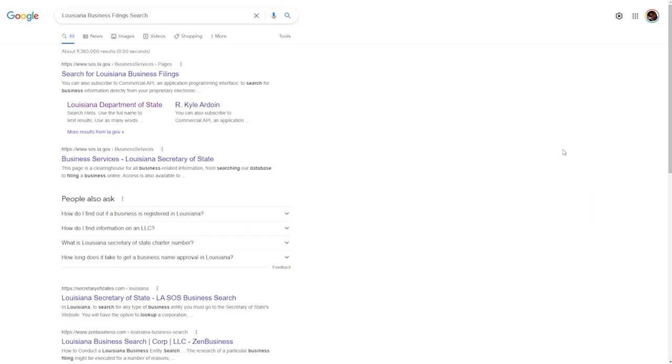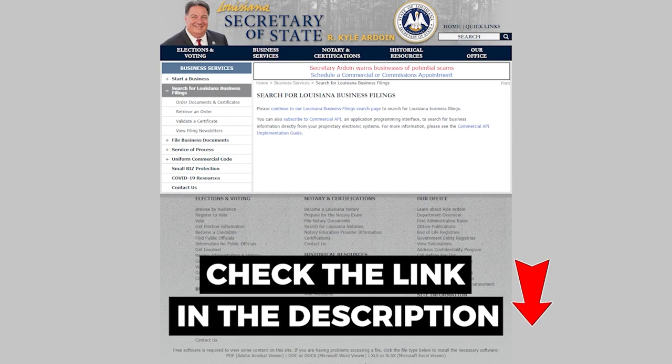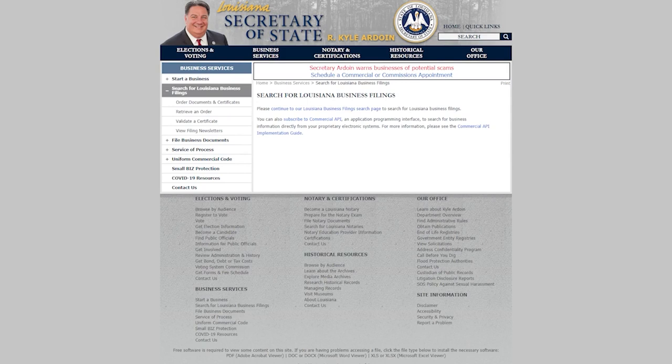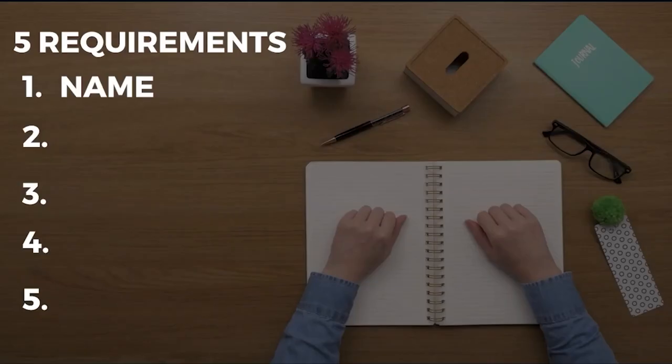To check if your business name is taken, go to Google and type 'Louisiana business filing search' and click the first result — the link is also in the description. You can type in your business name to check availability. The Secretary of State can also reserve the LLC's trade name for 60 days for $25 non-refundable, plus $30 for 24-hour filing or $50 for 2–4 hour processing.